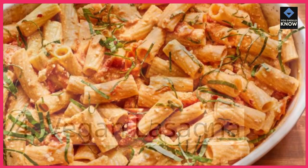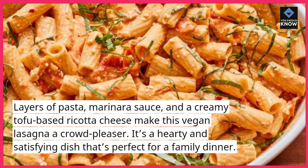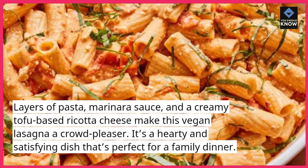Vegan lasagna. Layers of pasta, marinara sauce, and a creamy tofu-based ricotta cheese make this vegan lasagna a crowd-pleaser. It's a hearty and satisfying dish that's perfect for a family dinner.